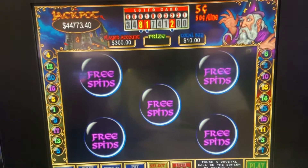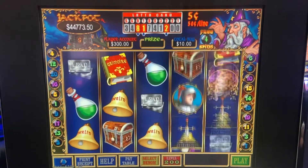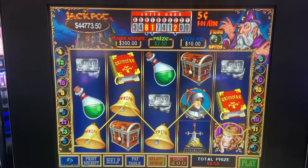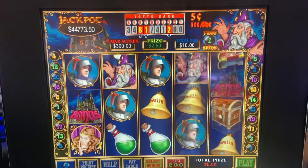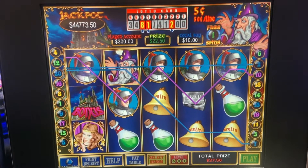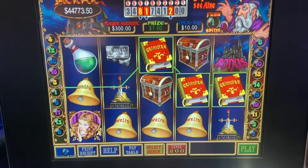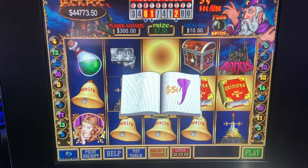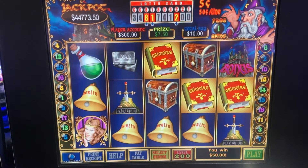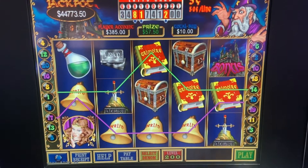All right guys, I'm gonna have to move over to this machine. I have another bonus here, still $10 max bet. Let's hope we might get a good one. Come on. $27 so far — that's not that great. Okay, and the book — come on, book! Oh my god. That was not that great of a bonus, it was only $85.